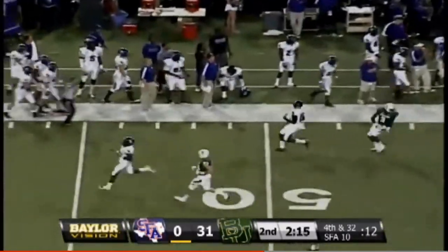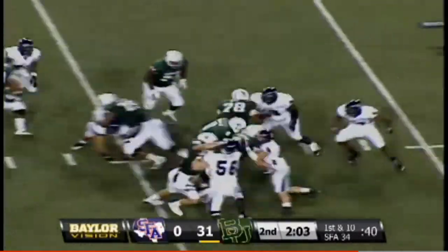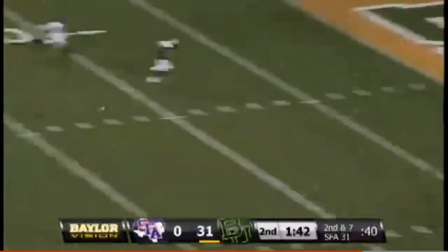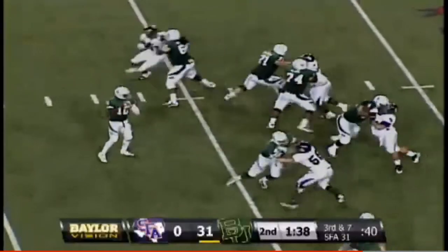Here's a kickoff to the right side — will bounce out of bounds. And we're back to play. Glasgow Martin in the backfield alongside Robert Griffin — second down play, he is throwing, and the ball is tipped away. Watch this play.